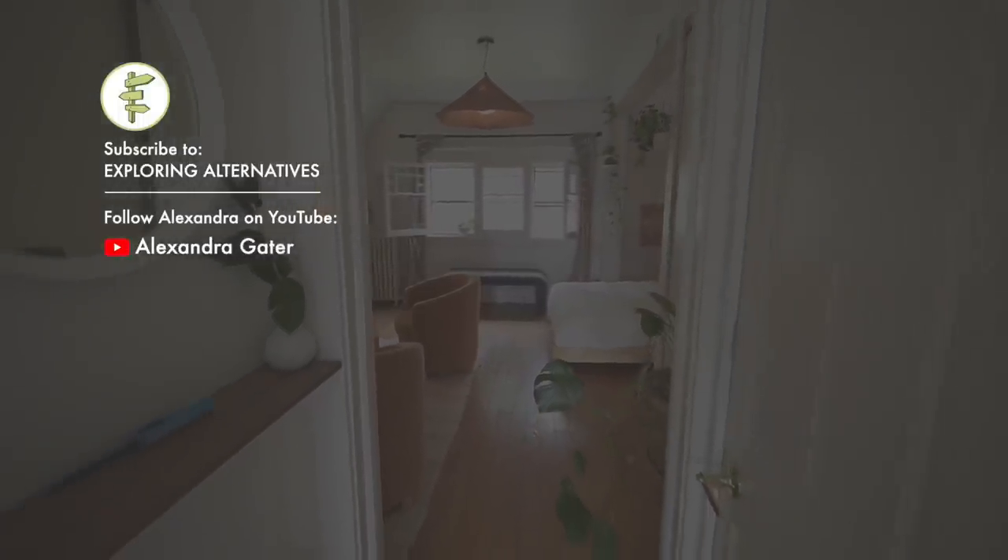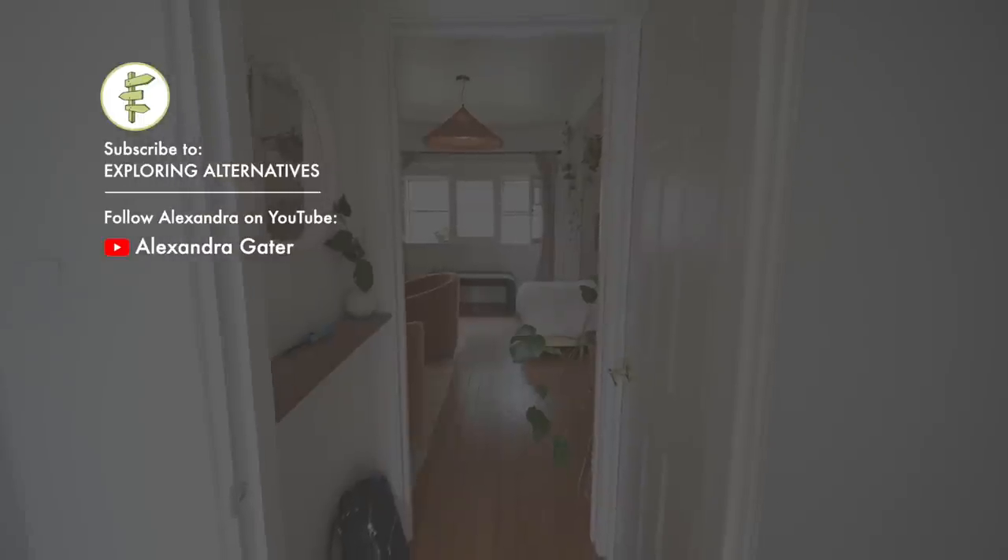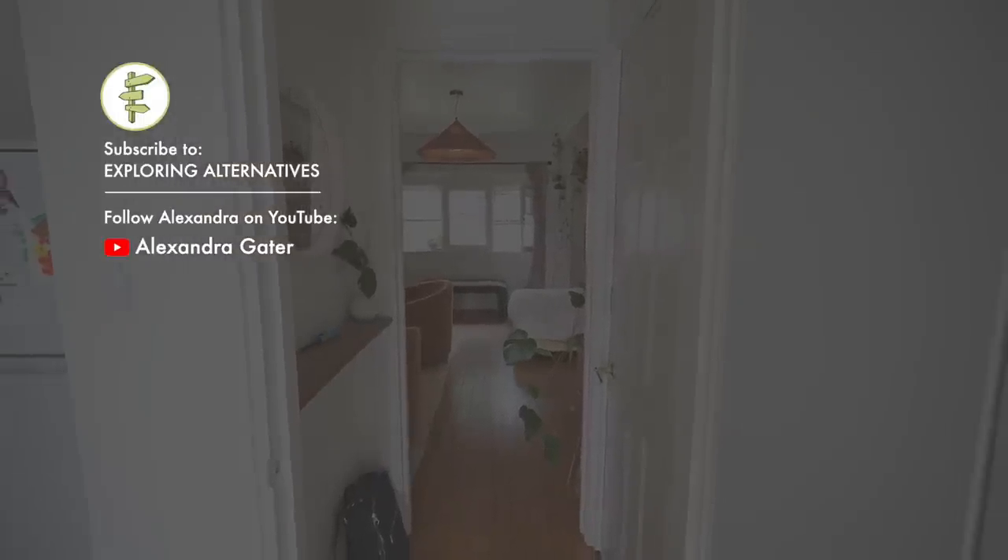Subscribe to explore alternatives and please share this video if you liked it. You can also follow Alexandra and see more small space makeovers on her YouTube channel. Thanks for watching.